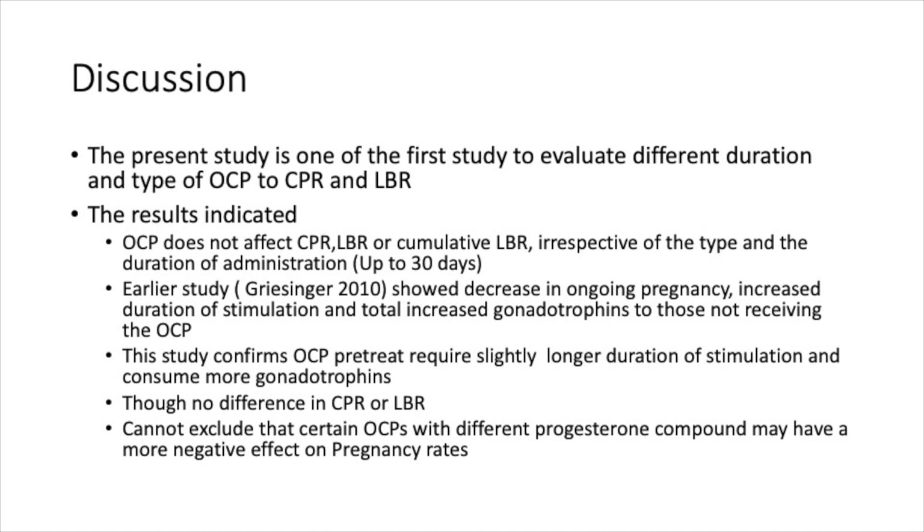An earlier study showed a decrease in ongoing pregnancy, increased duration of stimulation, and an increase in total gonadotrophins in those receiving the pill. This study also suggests that giving the pill results in a slightly longer duration of treatment and slightly more gonadotrophin consumption, but again there was no difference in clinical pregnancy rates and live birth rates. We also cannot exclude whether certain OC pills with a different progesterone may have a more negative impact on pregnancy rates.